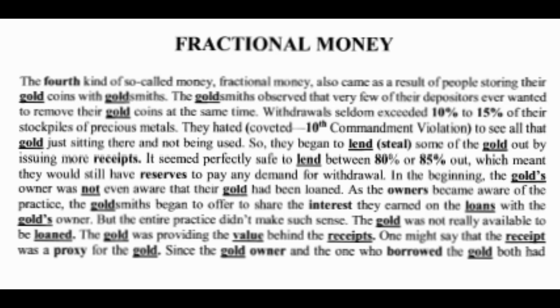The goldsmiths observed that very few of their depositors ever wanted to remove their gold coins. At the same time, withdrawals seldom exceeded 10 to 15 percent of their stockpiles of precious metals. They coveted — a tenth commandment violation — to see all that gold just sitting there not being used. So they began to lend or steal some of the gold out by issuing more receipts. It seemed perfectly safe to lend between 80 to 85 percent out, meaning they would still have reserves to pay any demand for withdrawal.